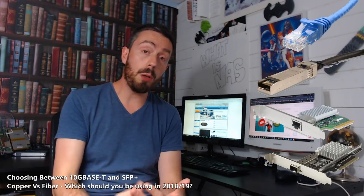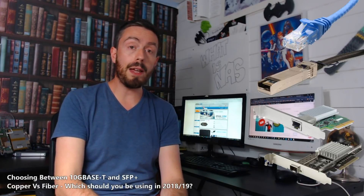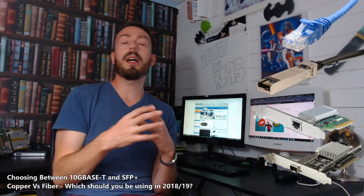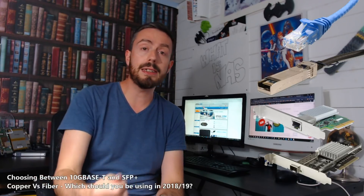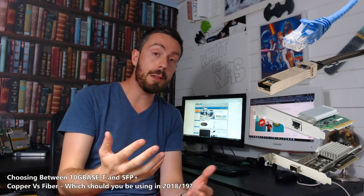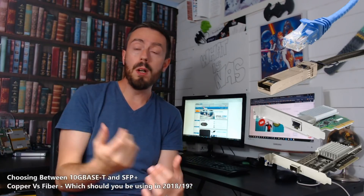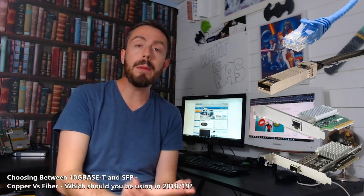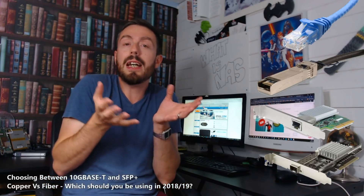10GBaseT is a copper-based variant of standard ethernet. It is completely backwards compatible with existing 1GBE. Think of it in terms of ethernet like USB — what you use in almost all of your devices. For at least the last 10 years of network connectivity, it's something you'd have just thought of as the LAN cable, the internet cable. That was RJ45, a copper cable that could reach a distance of about 20 metres before having higher latency or losing the same sort of speed.